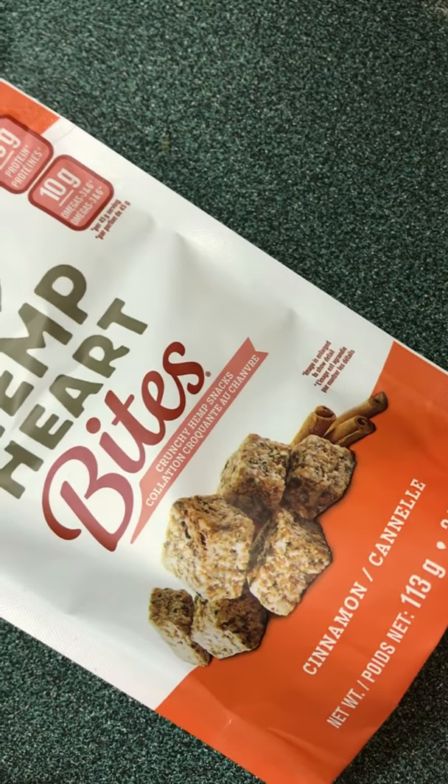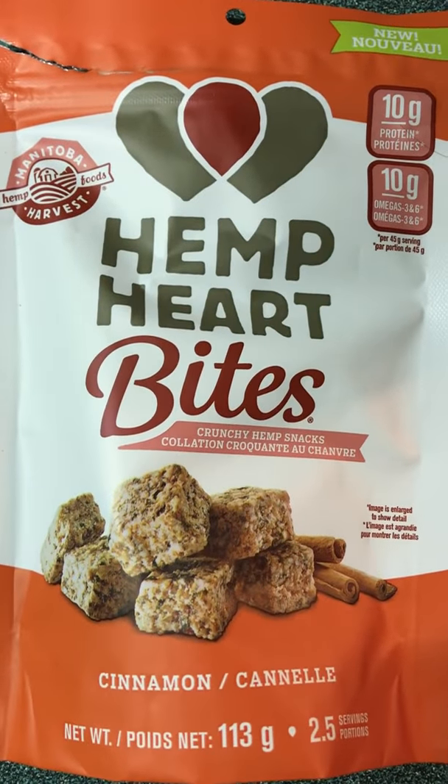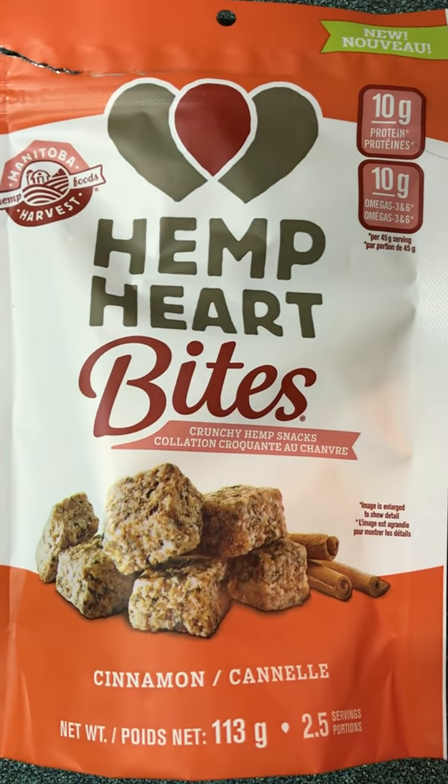That really does taste great. You can really taste the cinnamon — it hits the spot. It's a light snack. I sure hope they make more flavors.